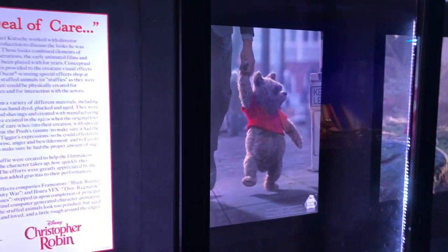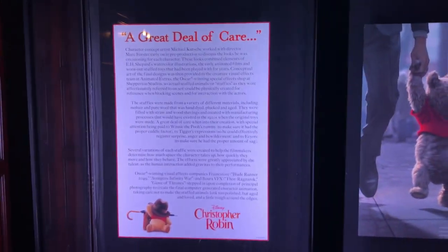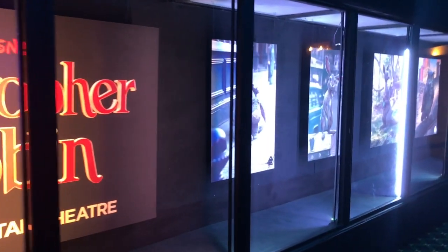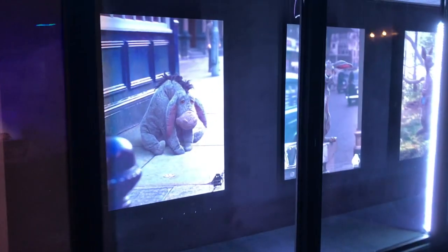On the lower level of El Capitan, they have the Hall of Fame exhibits, usually featuring some really cool stuff about the movie you're about to see. For here, it really just looks like there's a bunch of character art.